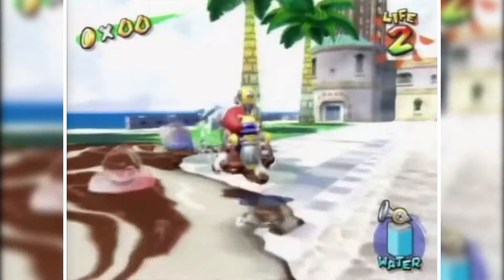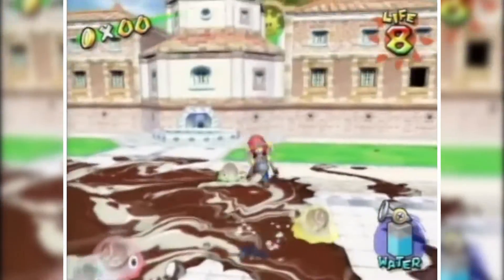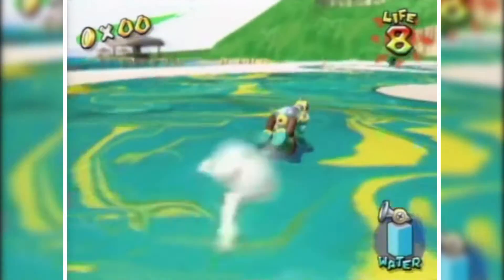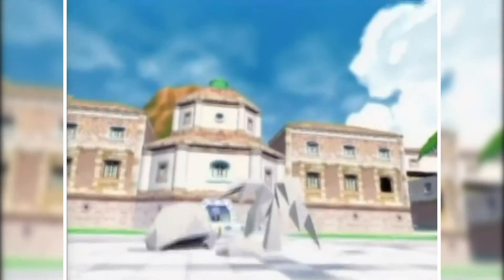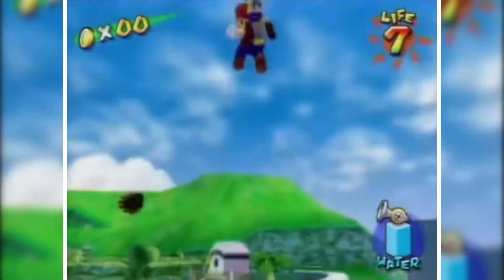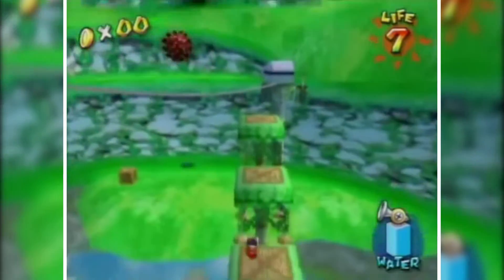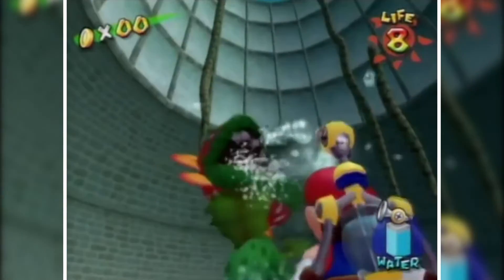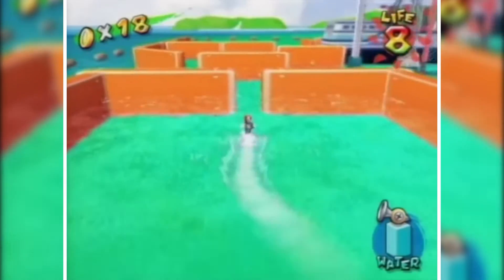Super Mario Sunshine was quite a departure from Super Mario 64 — it took place in a tropical island setting and gave Mario the FLUDD water pack as a new tool. It featured enemies and settings never before seen in a Mario game. It had the same overworld hub and sandbox levels structure, with Shine Sprites as the collectibles, just like Power Stars in Mario 64. The FLUDD and the setting added tons of new gameplay mechanics, which was a turnoff for some, but the majority of fans were sold, making it one of the best-selling GameCube games.